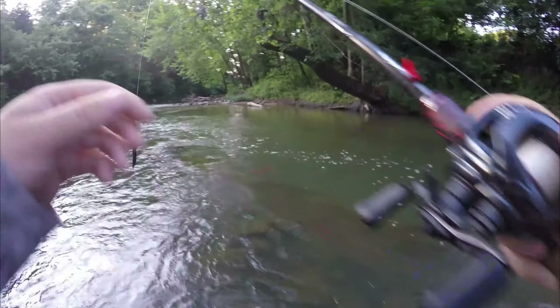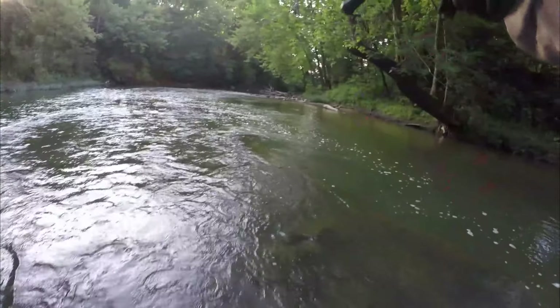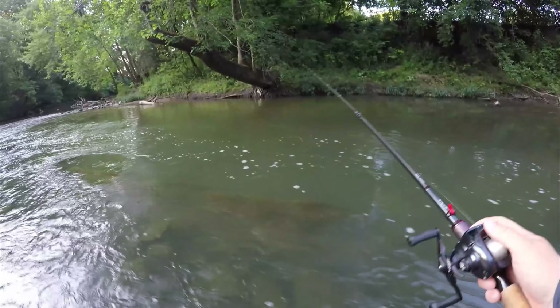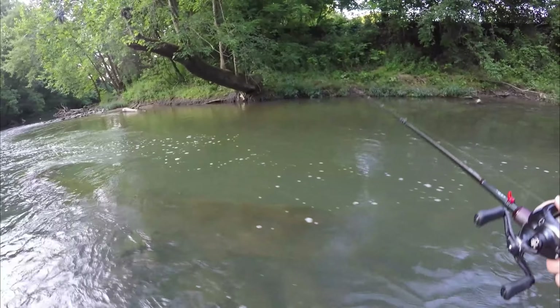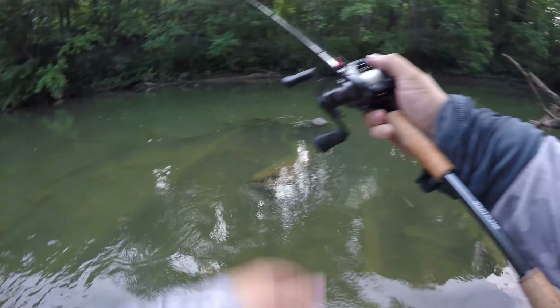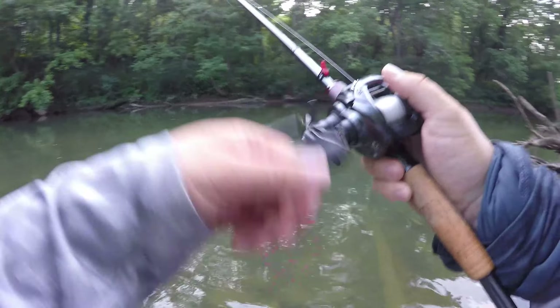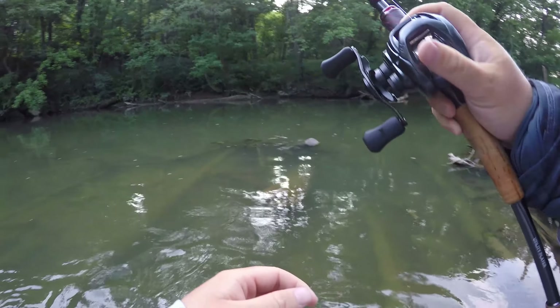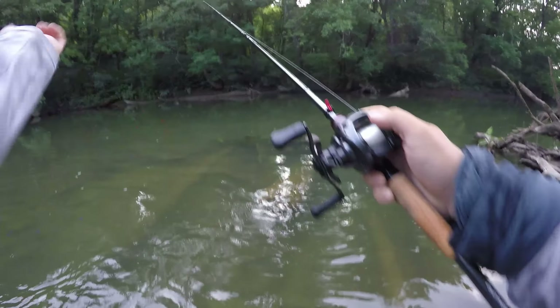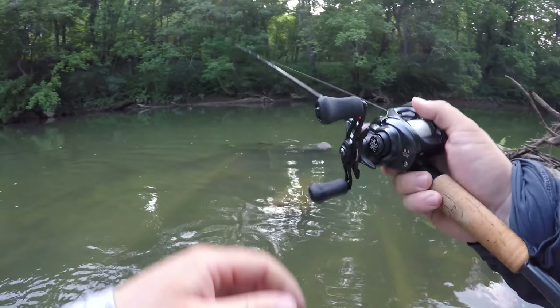We just missed one right here in front of us — laying right on the bottom in this deep seam. I didn't really hook him that good. He might not hit — I may have got him a little too much. Looked like a decent one too. I thought for sure something picked it up when I got it off that snag.